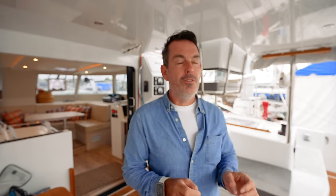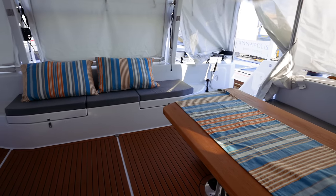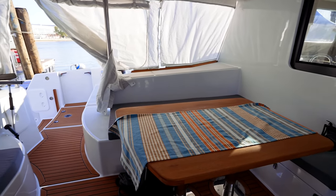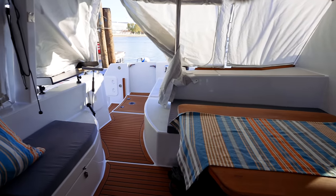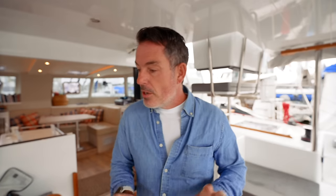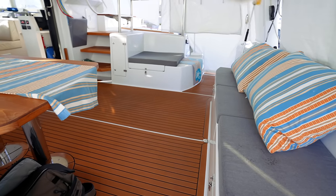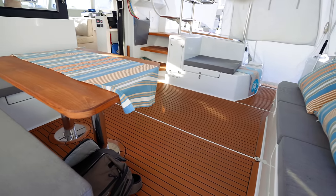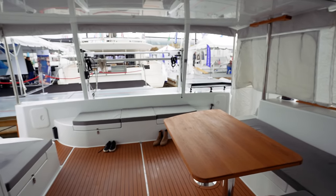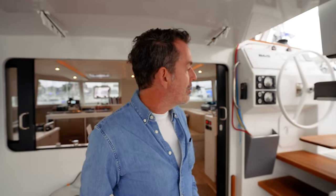Before we head up to the helm, let me talk you through this cockpit. The Vision 444 has side gates — one of the original specs was wheelchair access — so it has these huge side gates that drop down, making getting on and off the boat much easier for people with restricted mobility. We've got a really nice wooden table, lots of seating on the combings, a big integrated davit system, and plenty of teak throughout.